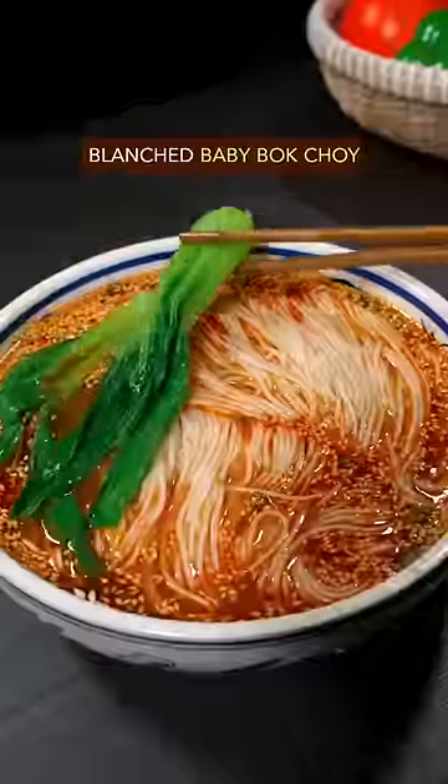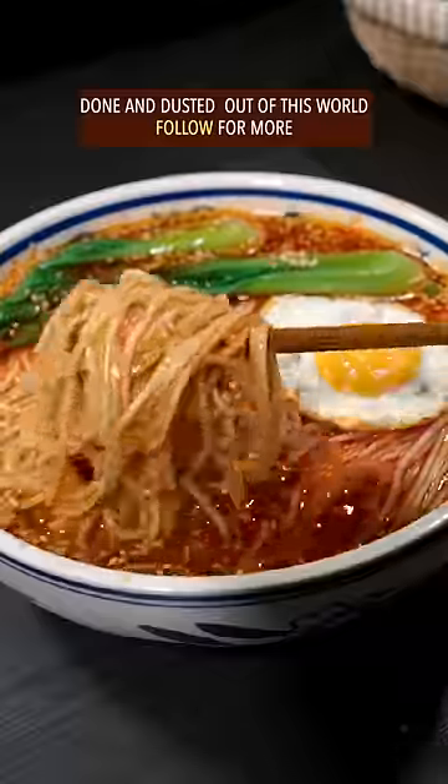Add cooked noodles, blanched baby bok choy, sunny side up egg. Done and dusted. Out of this world.